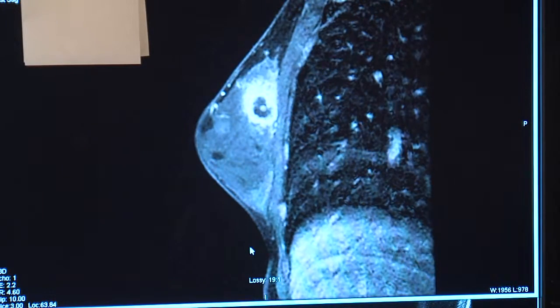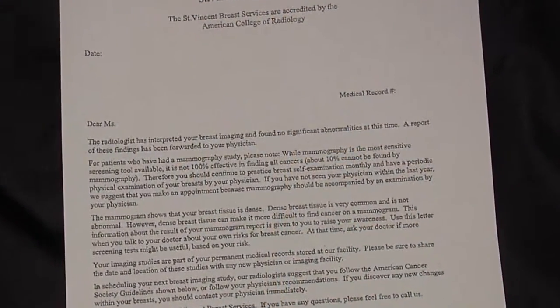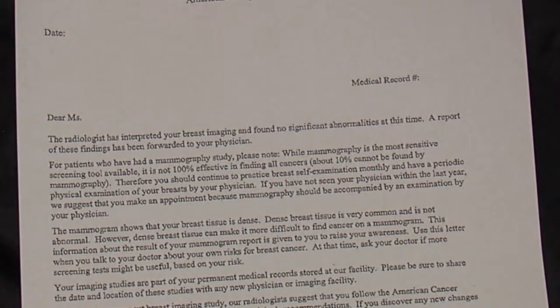Another new effort to find tumors in dense breast tissue is now part of Indiana state law. The law requires that these letters be mailed to all women who have dense tissue, telling them to follow up with their doctors. That's 50 percent of the female population.